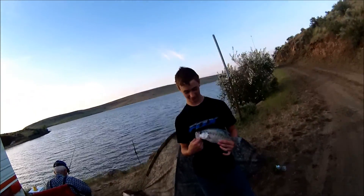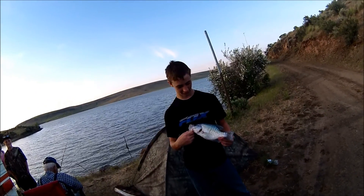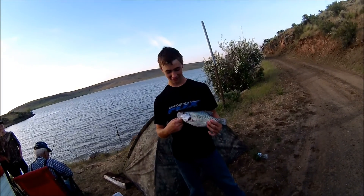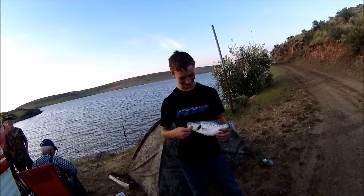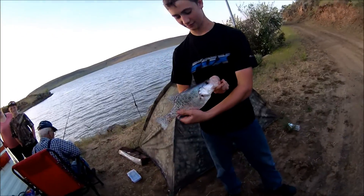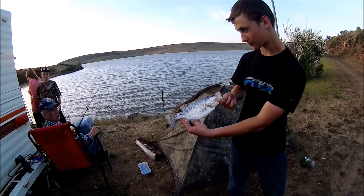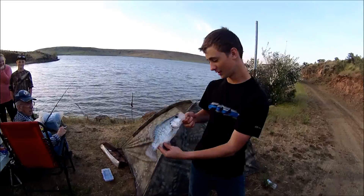Here we are with Colton Marble. While we were fishing over on the other bank, we saw him reel in a big one. It broke his line, and he dived down in the water, scooped it up like a bear, and threw it up on the bank. It's a pretty nice crappie — about 12 inches. That's a big old white crappie. Pretty nice one, Colton!